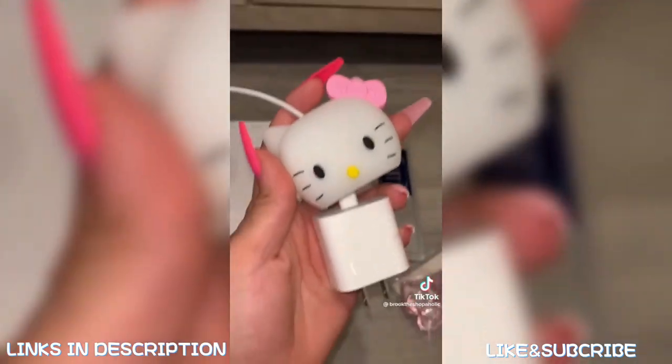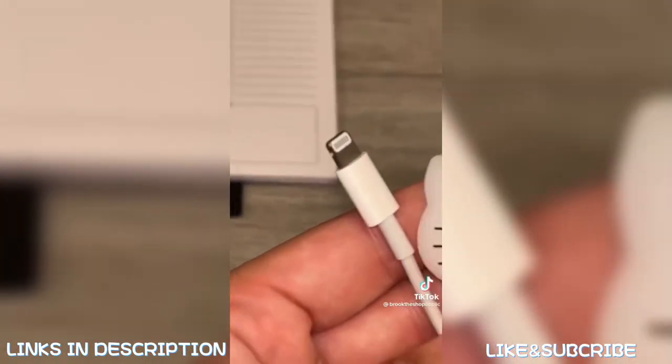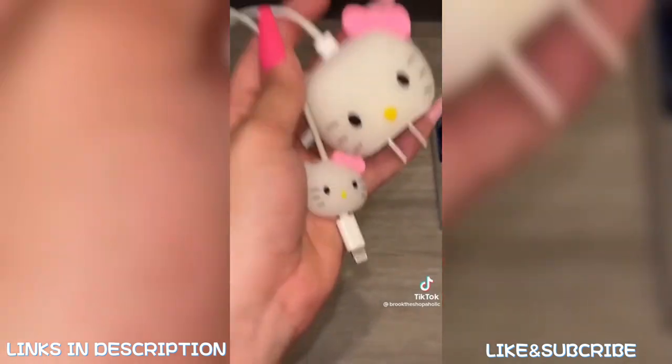Next item is this Hello Kitty phone charger cover. This part goes over this part like that, and then this part goes over this part like that. My phone charger is always disappearing in my house, so now I know exactly which one is mine. It came in a three-pack.